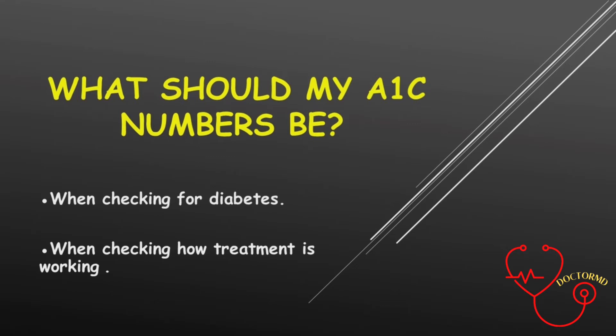2. When checking how treatment is working: if you already know you have diabetes and you had an A1c test to see how well controlled your blood sugar is, your A1c should probably be 7 or less. But you need to check with your doctor on what your level should be.